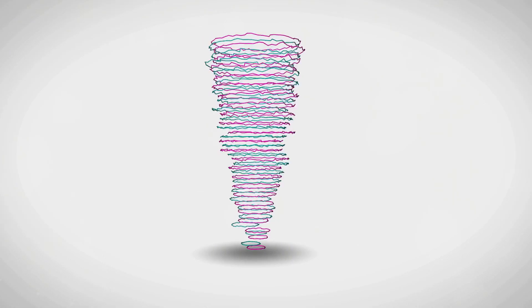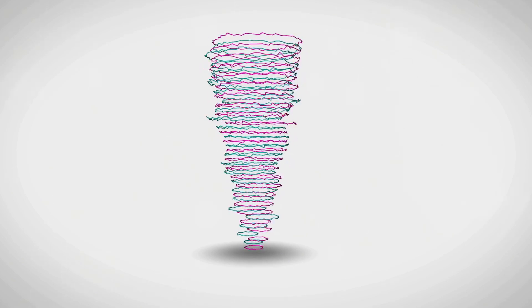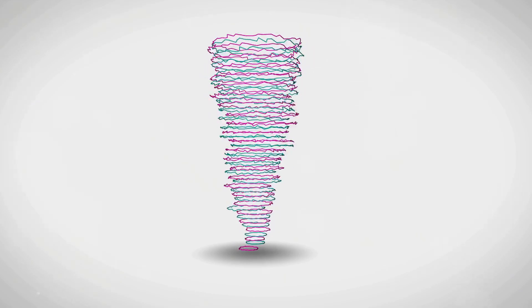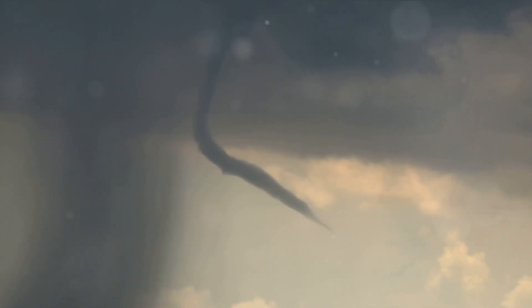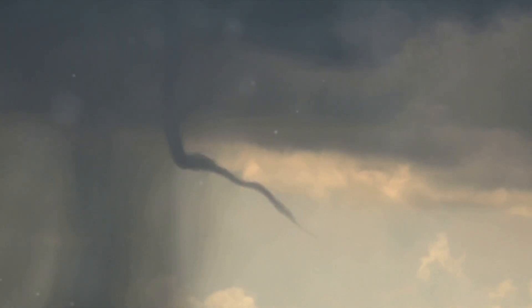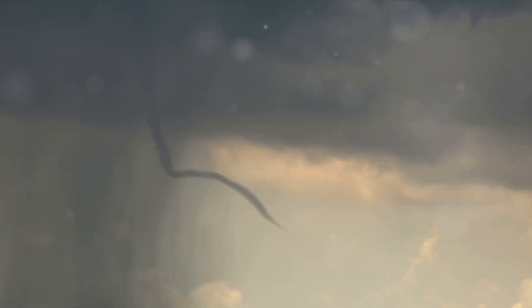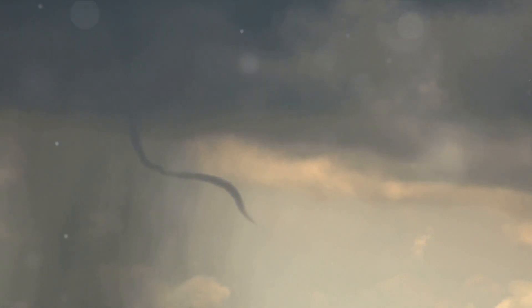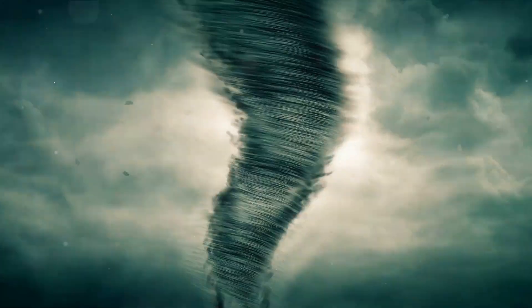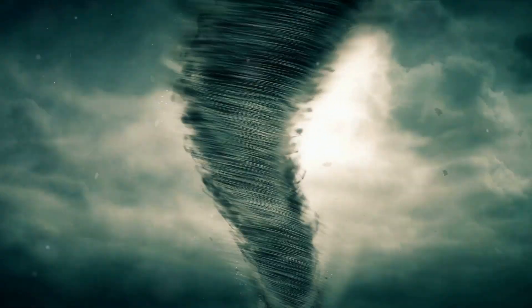Have you ever wondered where tornadoes love to play the most? They love to play in a place we call Tornado Alley. Think of it like a big playground filled with all sorts of weather surprises. But don't let the word 'alley' trick you — it's not like a tiny alleyway in your neighborhood. This Tornado Alley is like the biggest, most exciting roller coaster ride of weather, a giant stage where nature shows us just how powerful and amazing it can be.